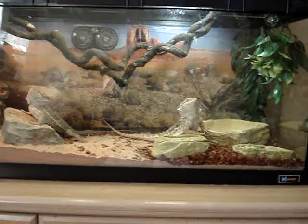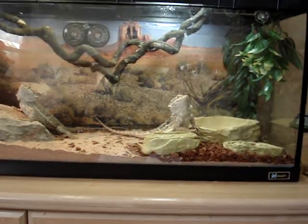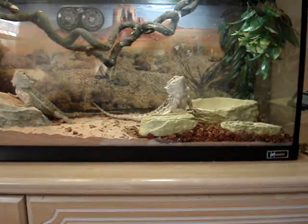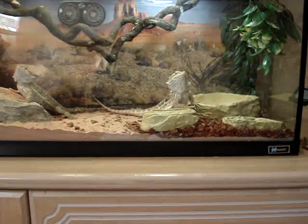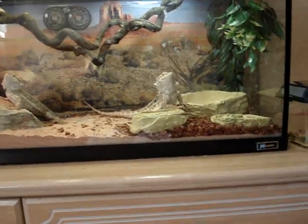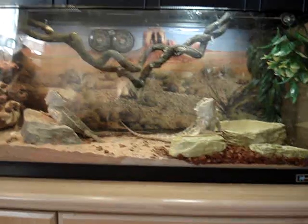For vegetables, they will eat broccoli, green beans, peas, grated carrots, and sweet potatoes. Sometimes they'll eat those frozen mixed vegetables that you can find.